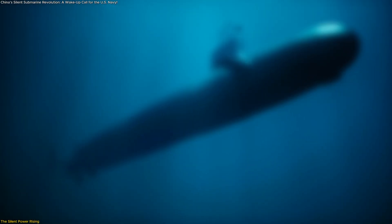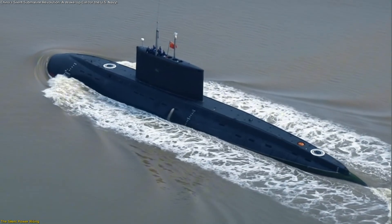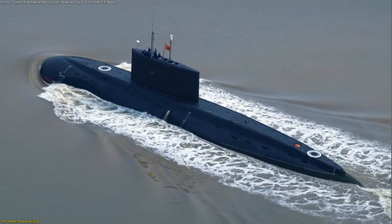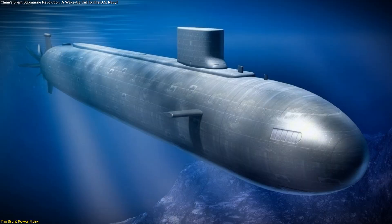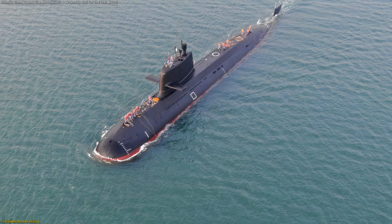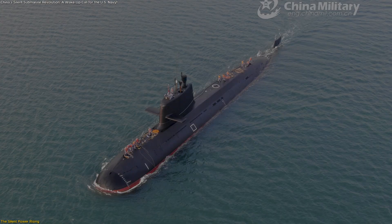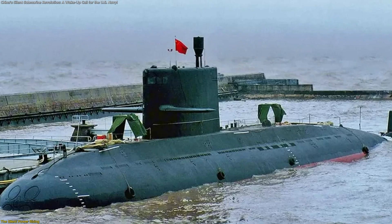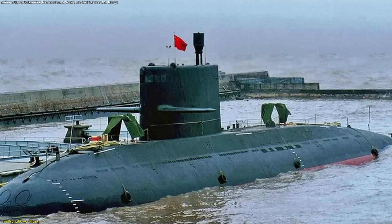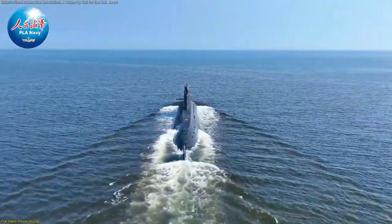Something extraordinary is happening beneath the waves. China's new Yuan-class submarines are rewriting the rules of stealth and endurance, quietly reshaping the global undersea balance. These aren't the massive nuclear giants of the Cold War — they're smaller, quieter, and multiplying fast. In this video, we'll uncover how China achieved this leap in submarine design and what makes these air-independent propulsion systems so different.